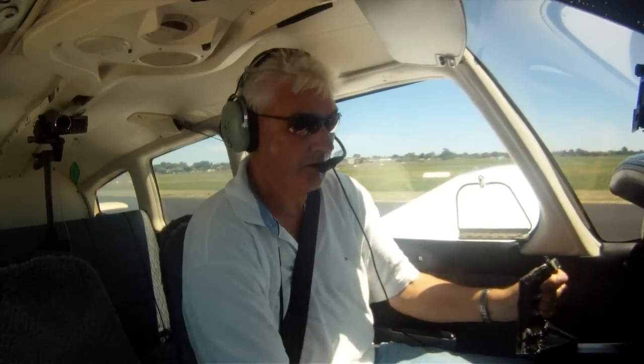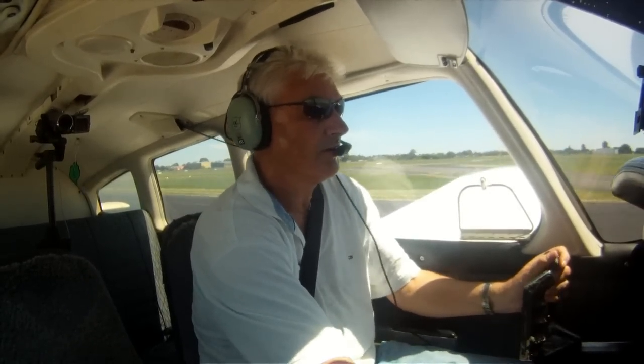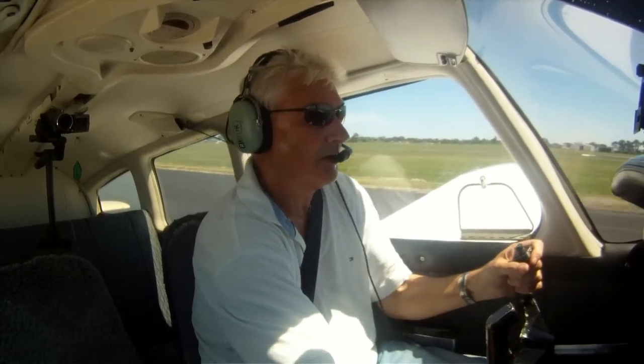Airspeed's alive. All temperatures and pressures are in the green. 60 knots — she goes. Trim.